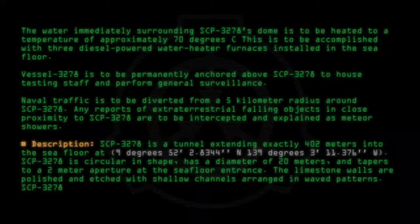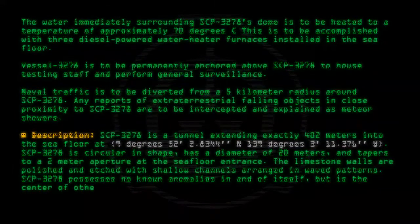SCP-3278 possesses no known anomalies in and of itself, but is the center of other anomalous phenomena.